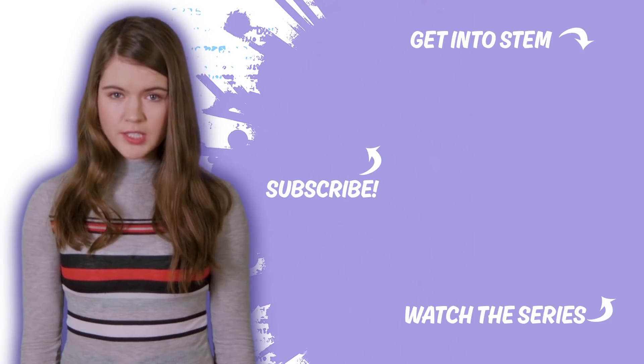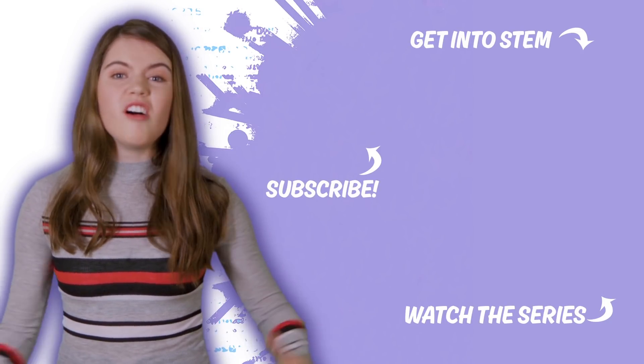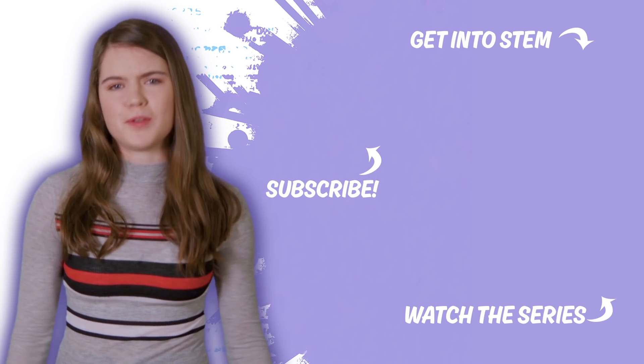Want to see more awesome projects from kids just like you? Go to emeraldco.ca to check out all kinds of awesome ideas that are becoming reality.